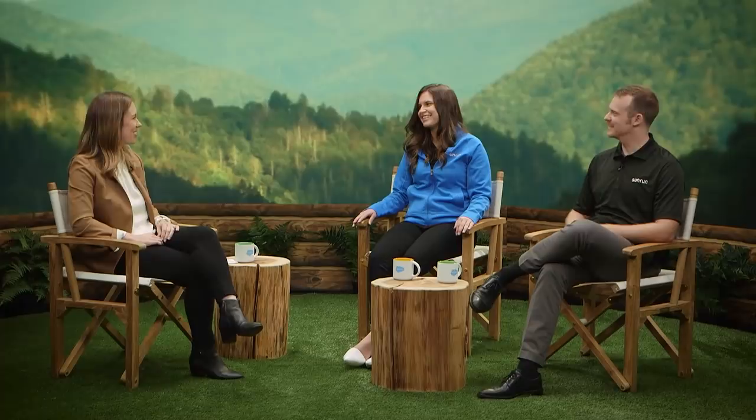Tim, at the beginning you told us about Sunrun's big mission. How is Salesforce and Schedulo really helping you move towards that goal of powering our world by the sun? By enabling us to scale our retail footprint and schedule it efficiently, we can get more people in front of more homeowners and ultimately sell more solar and battery backup systems — helping us create a planet run by the sun. It's been so great having you both here today. Power forward.